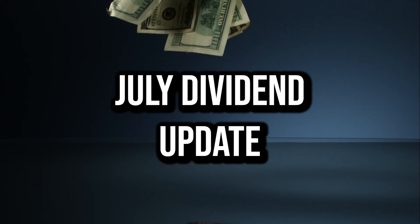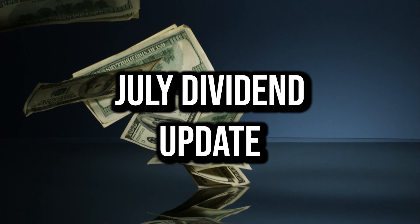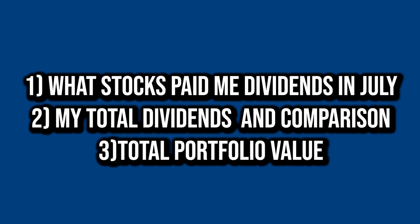What's going on everybody? Welcome back to the channel. It's JP Dividends here bringing you guys another video. Today I'm going to share my monthly update for dividends and my portfolio for the month of July. How these videos normally work is I'm going to share the stocks that paid me in July, then share how much my total dividends were and how that compares to other months, plus my total portfolio value and a little bit of change that went on there, what I deposited, and how I did overall for the month.